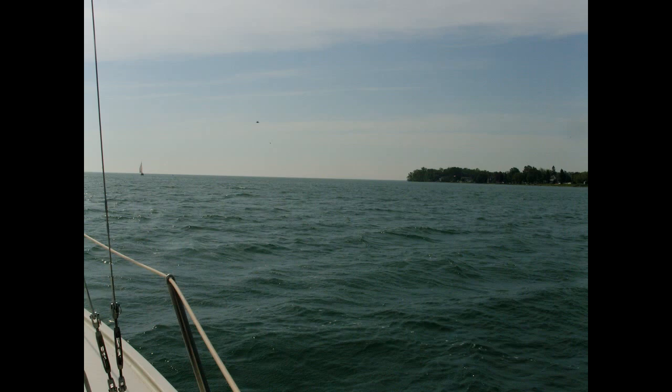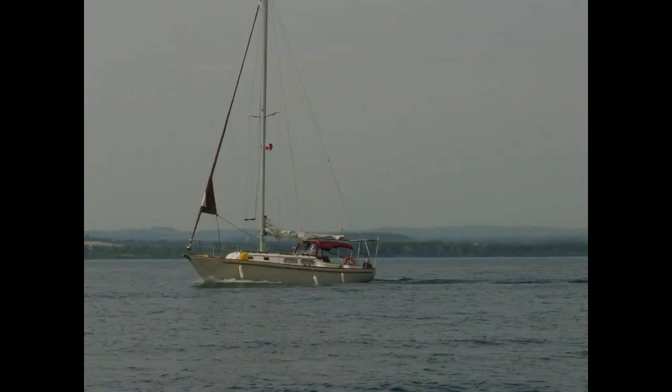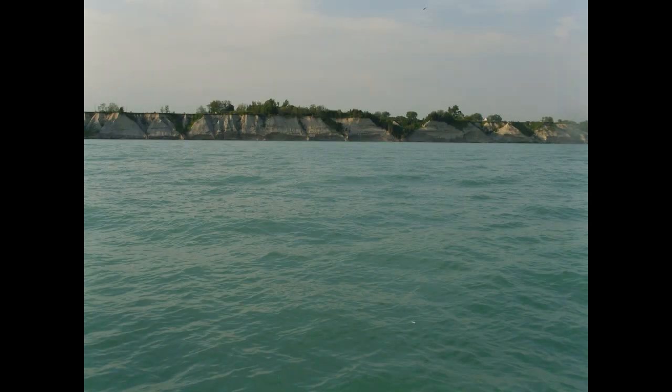Here we are now in Lake Ontario — we're into big times. We pulled into Cobourg, which has a beautiful, well-equipped marina right downtown. We were motoring along as there wasn't enough wind to sail. The shore is quite dramatic along there.